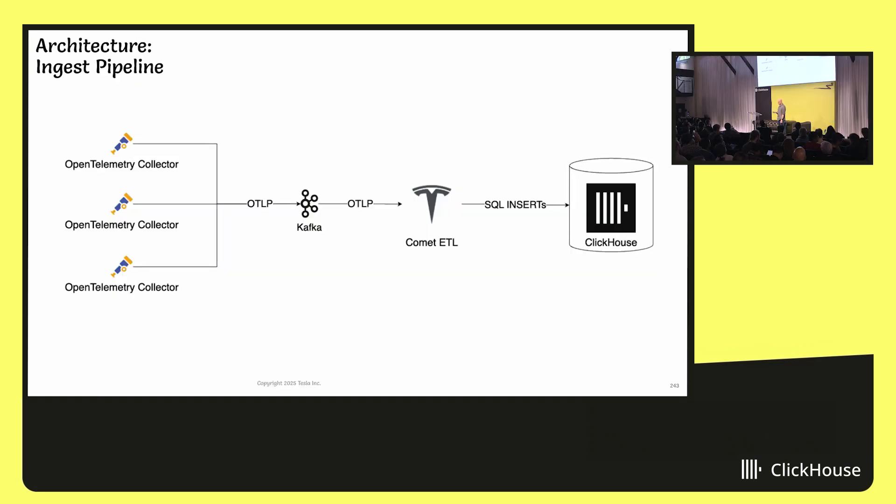The architecture for ingest starts with OpenTelemetry collectors — tens of thousands of them running — posting their metrics to our Kafka cluster, or any Kafka-compatible queue. We have a flock of ETL processes whose job is to consume from the Kafka queue, convert OTLP metrics into ClickHouse inserts, and batch them up pretty aggressively — each batch measured in the millions. And then they get inserted into ClickHouse. It's a very scalable pipeline.